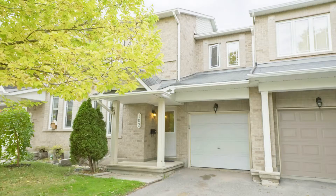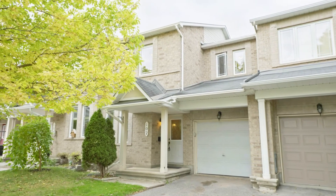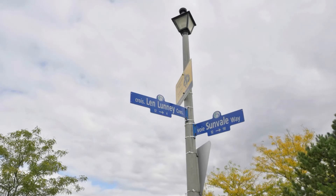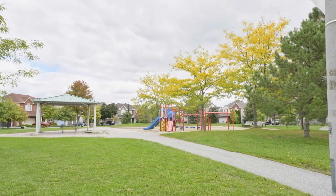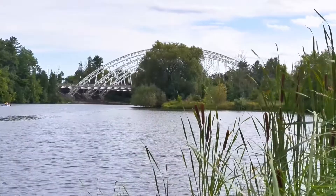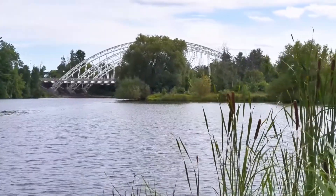102 Sunvale Way is a perfectly situated family home close to amenities without sacrificing the peace and safety of a quiet street. For leisure and recreation, you'll find Drumlins Park less than 100 meters away and the Chapman Mills Conservation Area on the Rideau River is close by for picnics, walking the trails, canoeing and kayaking.